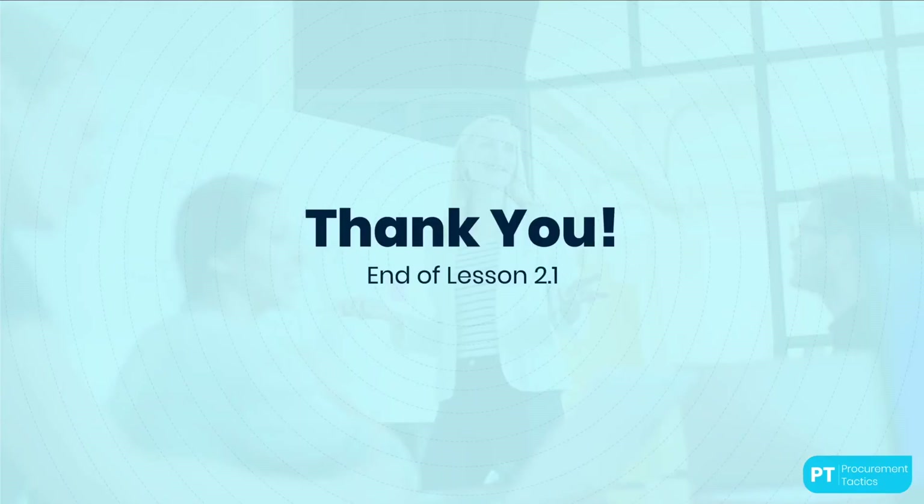Thank you for taking the time to learn about ChatGPT and its applications in procurement. I hope that you found this lesson helpful and informative. Don't hesitate to reach out if you have any questions or comments, and don't forget to take the quiz to test your knowledge. Good luck.